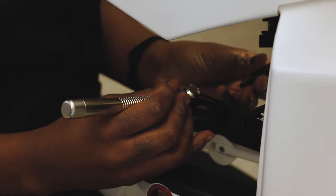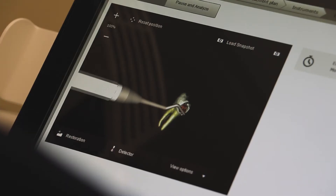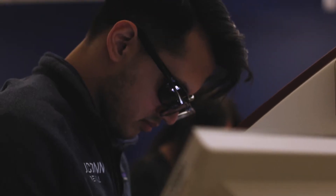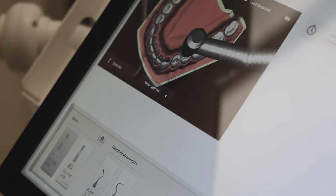Feel the caries with your Explorer. That is so cool. Oh, that's incredible. I think it's actually remarkable how realistic they feel. It blew my mind. It feels just like you're working on a real tooth. The tactile sense I got from using the instruments was quite remarkable.